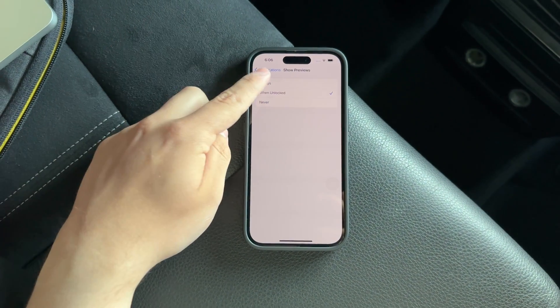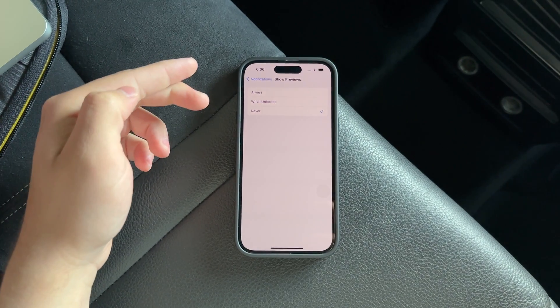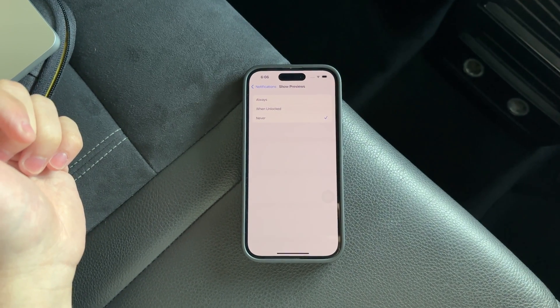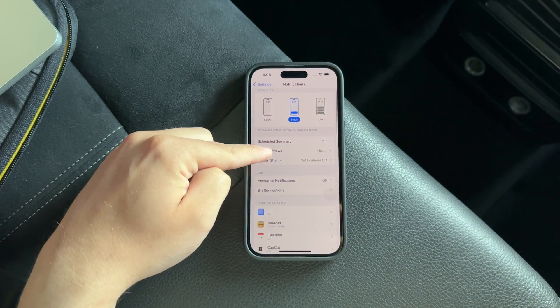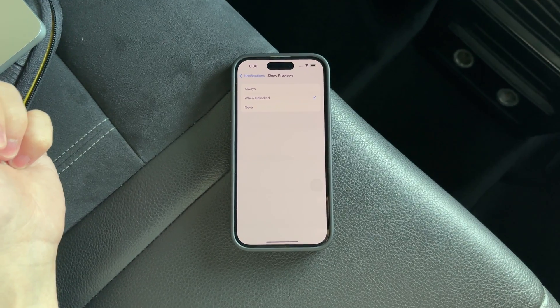You can set it to Always, When Unlocked, or Never. For the highest level of privacy, selecting Never ensures that no previews will show on your lock screen or notifications bar when the device is locked. The When Unlocked option is a bit more flexible, showing previews only when your device is unlocked and you are actively using it.